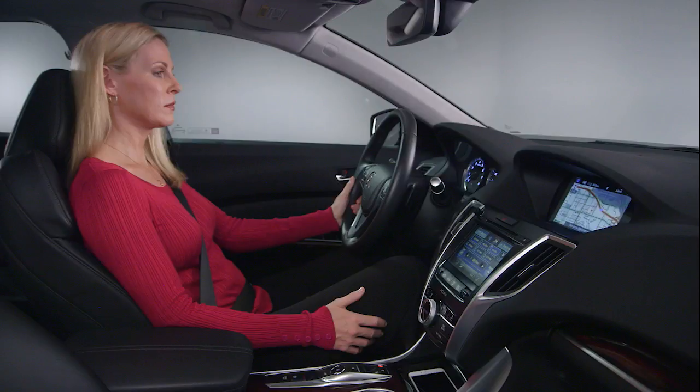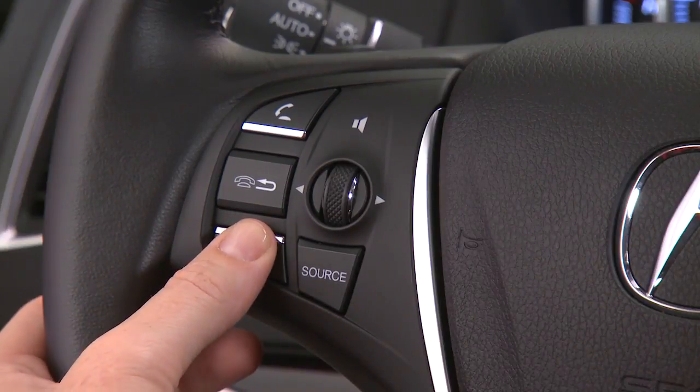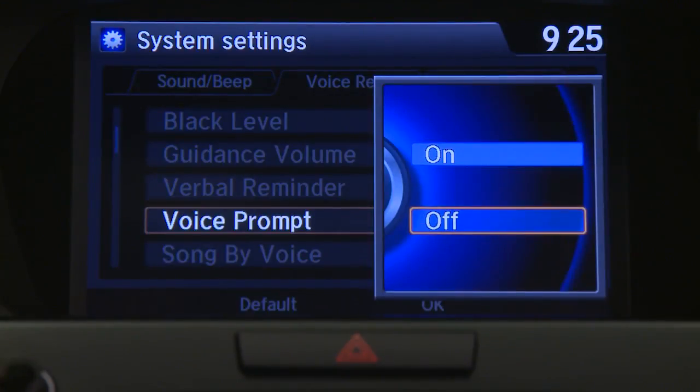Once you're comfortable with the system and don't need to hear a voice prompt, you can override the voice help by pressing the talk button twice and immediately speaking the next command. The audio prompts can also be turned completely off if you no longer need them.